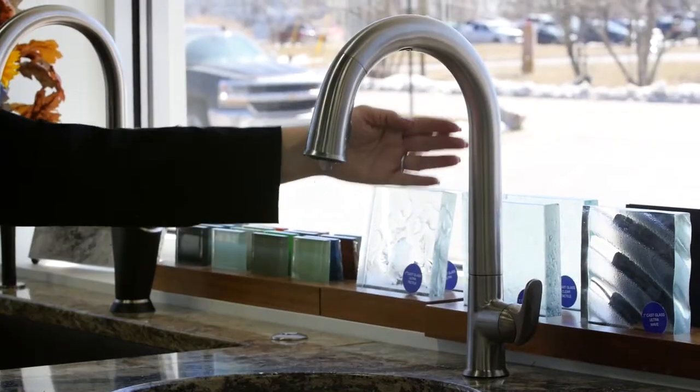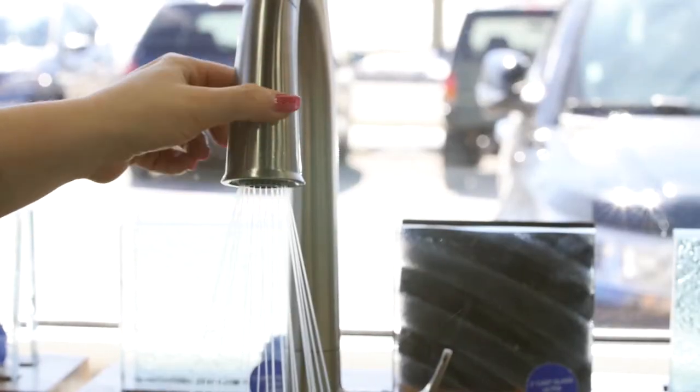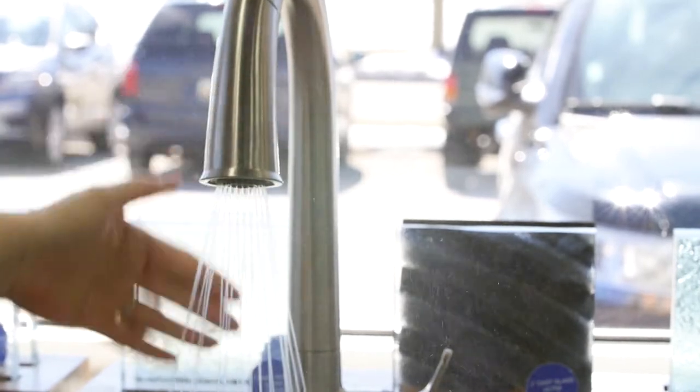Technology has impacted many areas of the home. I'm here in the kitchen section of the Infusion Showroom. Can you tell me about some of the impacts that technology has had on the home? So imagine you're in the kitchen cutting up chicken — this particular faucet works by just waving your hand. You don't even have to touch it, so it keeps it nice and clean. It also has sweep spray, so when the sprayer comes on, it gets really tight and you can get really into the corners or into your plates to get all the grime out.